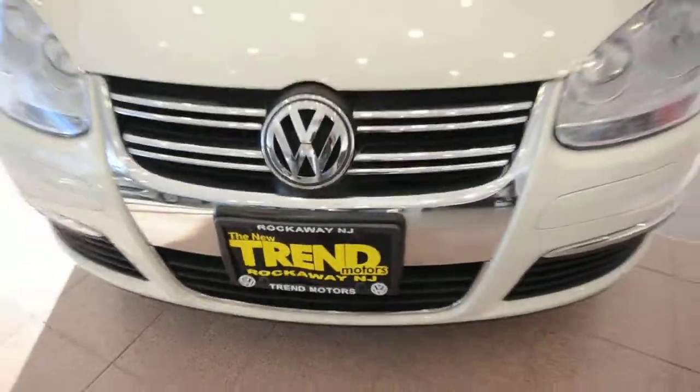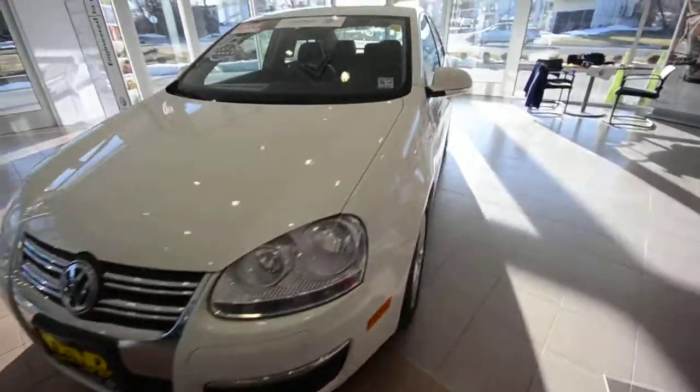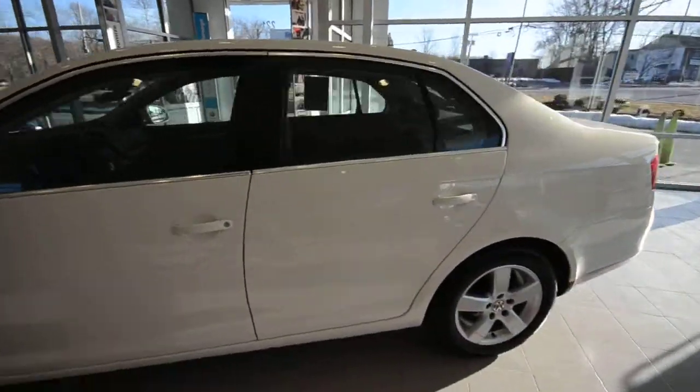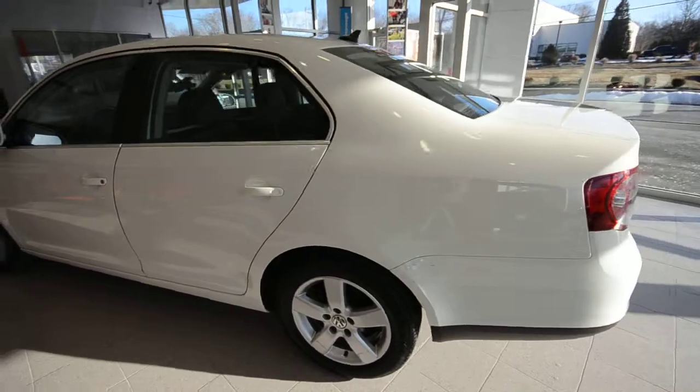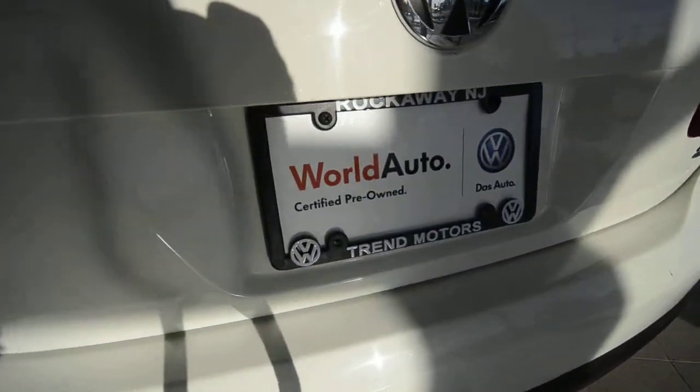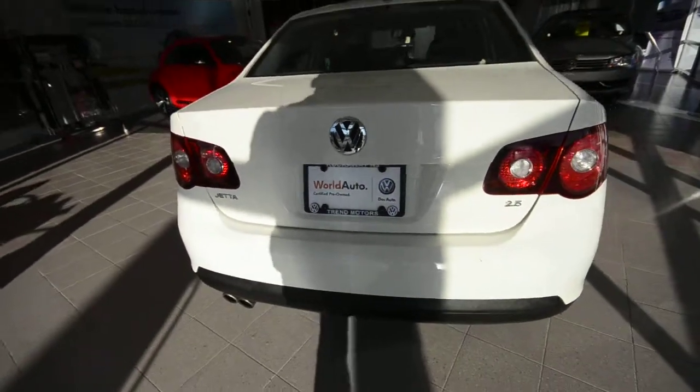Hey friends, Brian from Trend Volkswagen here with a 2008 Jetta SE, finished off in Campanella white, which is a nice off-white color. This is a certified World Auto pre-owned vehicle, so it has the added benefits of that certification program. Check it out online for full details.